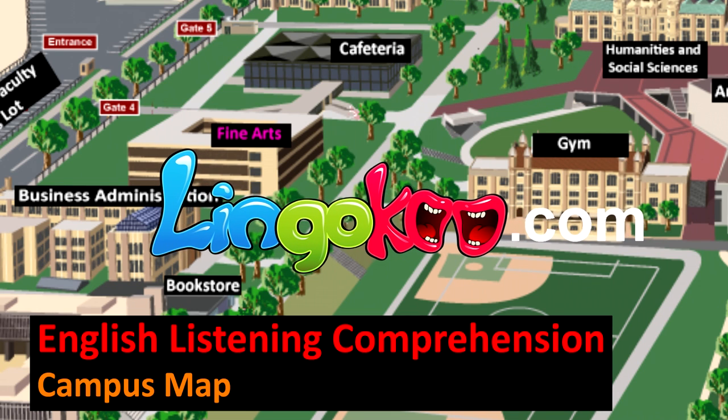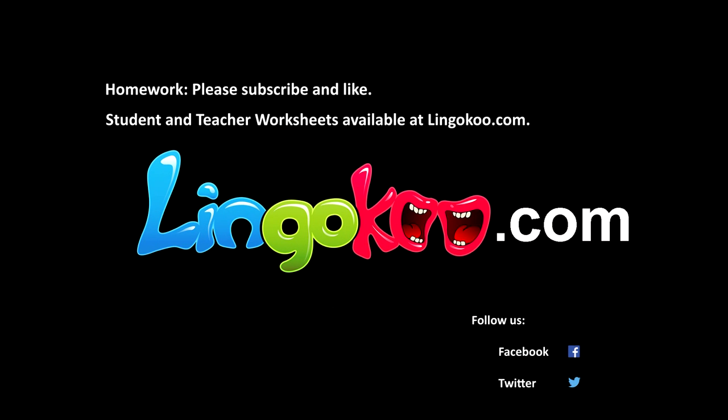English Listening Comprehension: Campus Map. Student and teacher worksheets available at Lingoku.com.